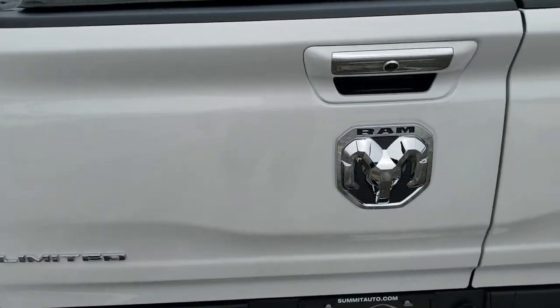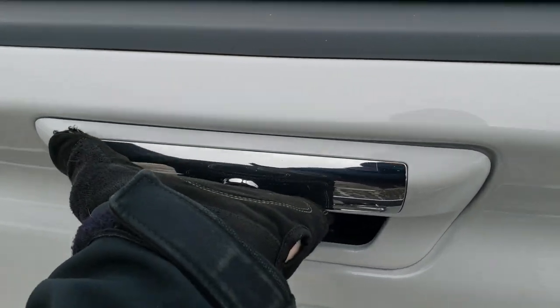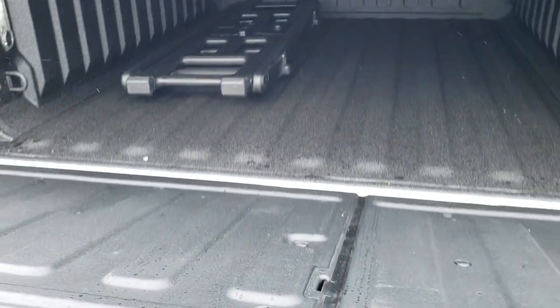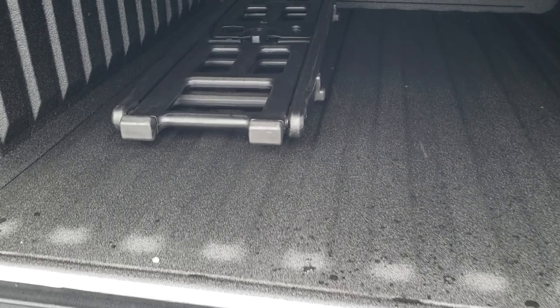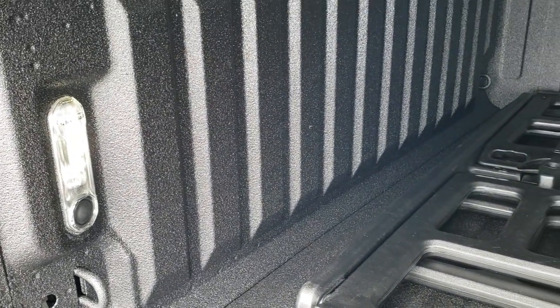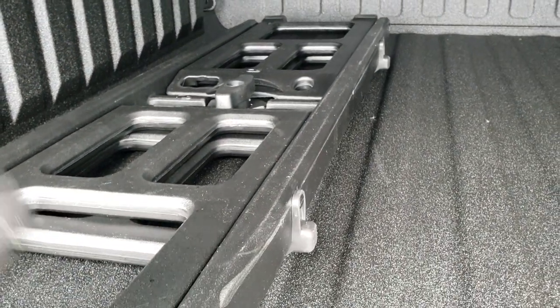You get the multifunction tailgate — I'll show you how that works. To get the tailgate down normally, just press the top button and that'll come down like so. It opens with the key fob as well, so it's an automatic dropping tailgate. Spray-in bed liner, LED bed lighting, and here's your cargo management system as well as your bed extender.